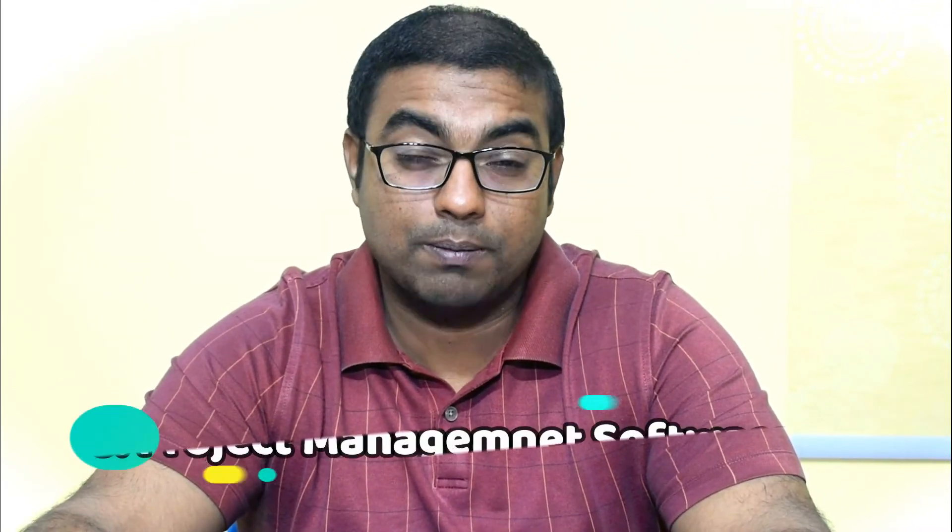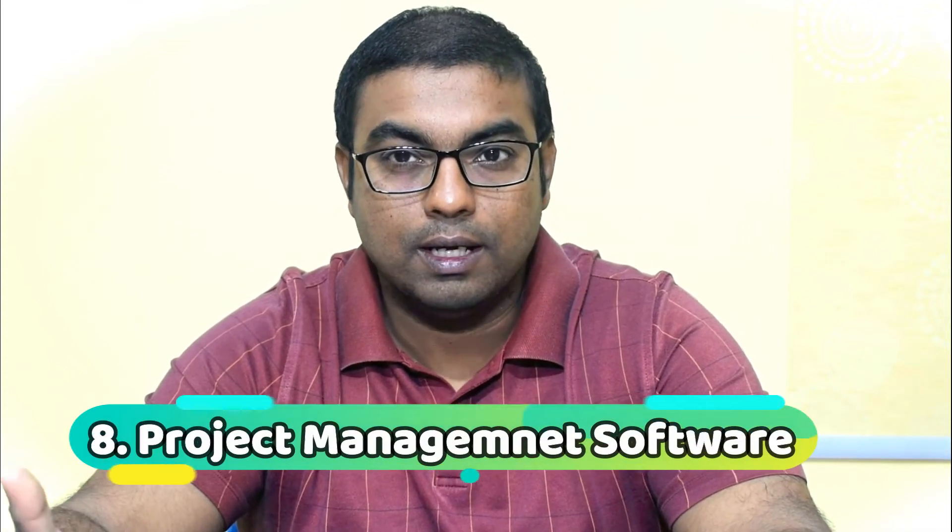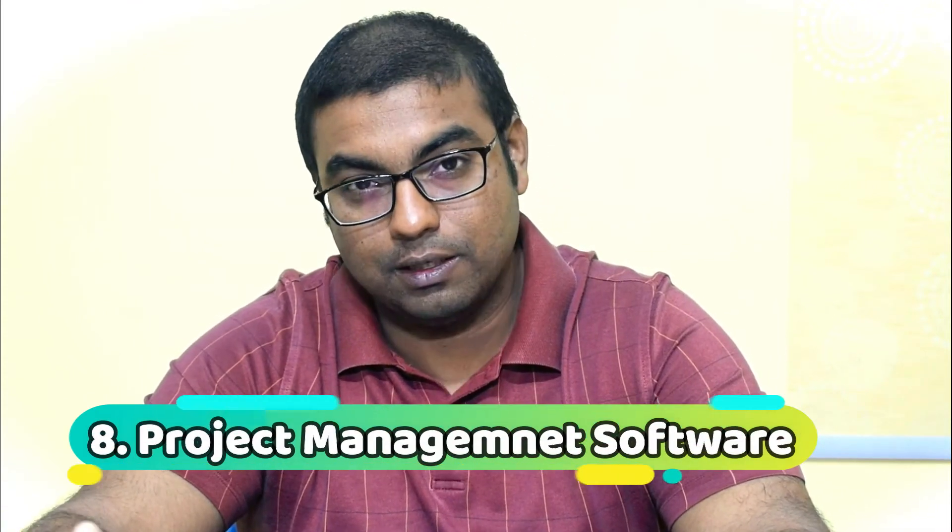Number eight — if you are dealing with client projects or providing services, or if you are developing a product internally, you definitely need a project management software like Asana. That's number eight.